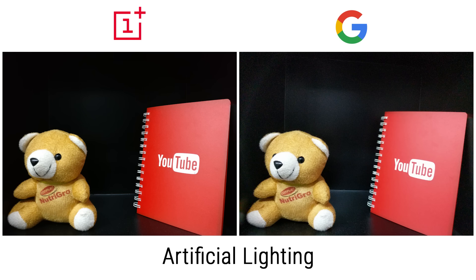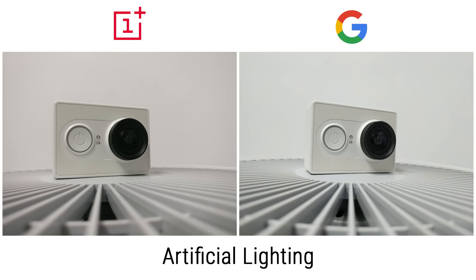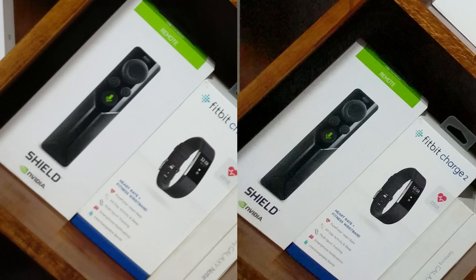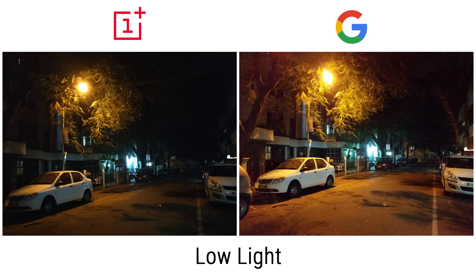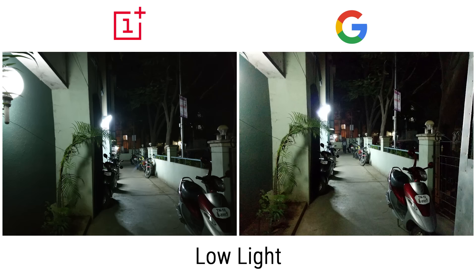That's it for this quick video. Give it a thumbs up if you found it useful, vote it down if you didn't. For more videos like this, hit that subscribe button below if you haven't already. If you do want to pick either a Pixel or a OnePlus 3 up, please use my affiliate links — you can find them in the description below. Thanks a lot for watching. Till next time, this is Ash from C4E Tech, signing off. You guys have a great day, bye bye.